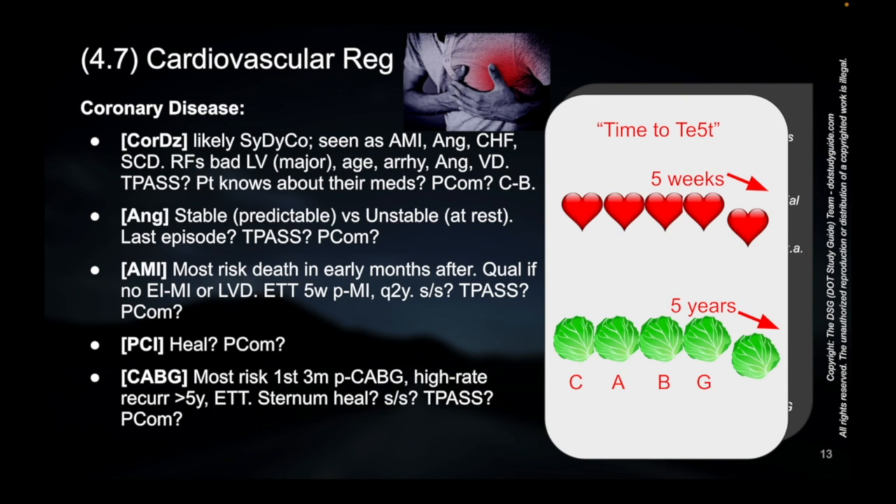When you're talking about a CABG — the 'cabbage' — you're actually doing bypassing. You're getting whole new vessels; you're not using the old vessels like with the AMI. You're using whole new vessels, bypassing the old ones. That is the cabbage, that is the bypass. And so you get more time.